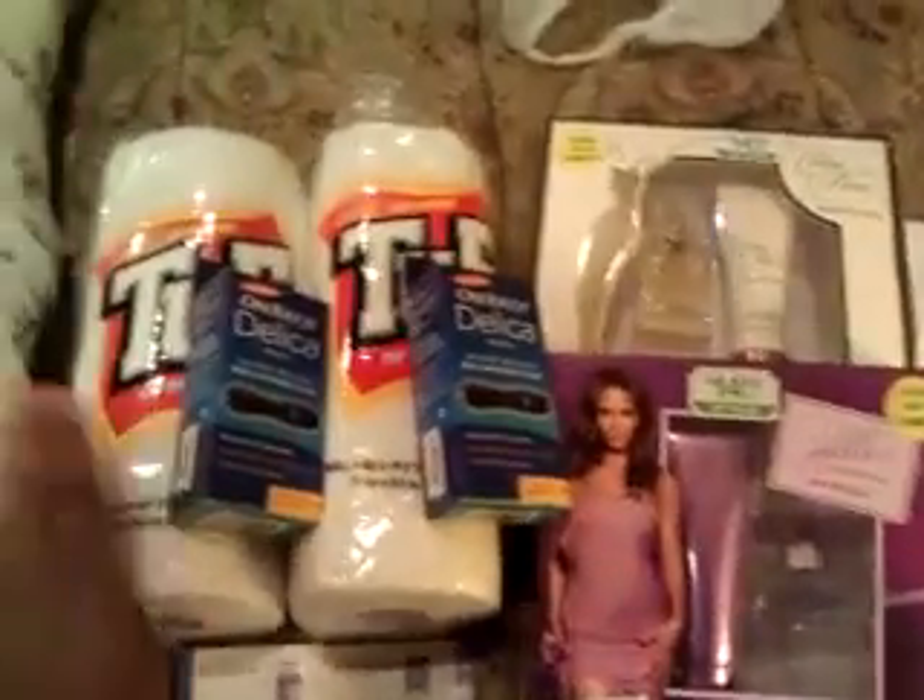Then the $19.99 manufacturer coupon and the One Touch Delica $10 coupon from the Walgreens monthly book. So my subtotal was only $0.38 — that's for the paper towels — and then I paid tax, so I ended up only paying $1.85. I don't even think I needed the filler, but just in case I put it in there.